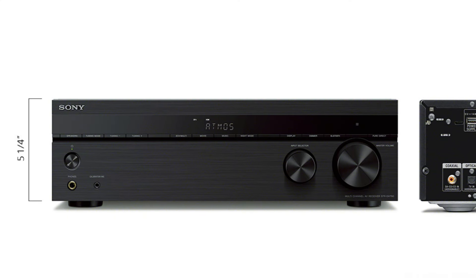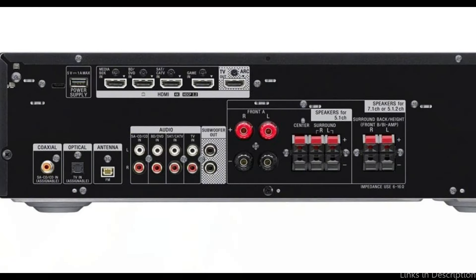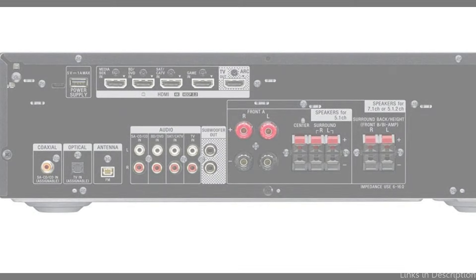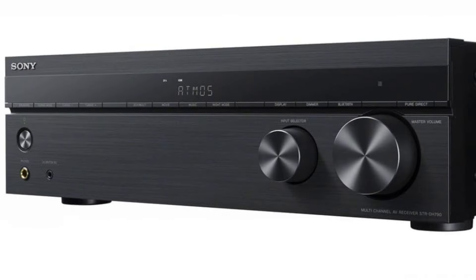Bluetooth connectivity is one of the best things about the Sony DH-790. This makes your music library accessible at all times, making streaming from smartphones, tablets, and other devices simple. The method is easy to use regardless of whether you're streaming from your iPad or a playlist on your phone. The Sony DH-790 is not only a master of audio, but it can also handle video content thanks to 4K passthrough capabilities.